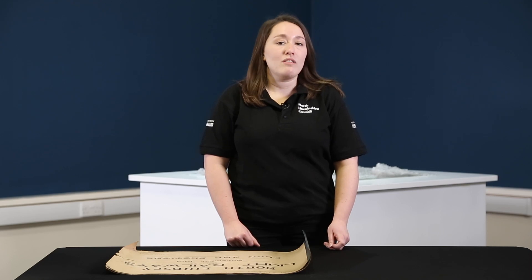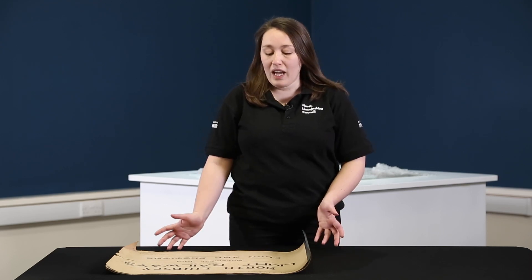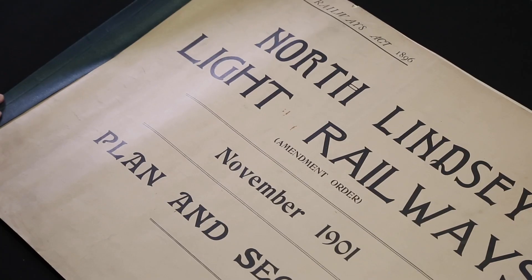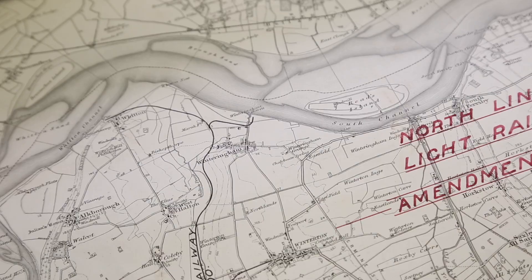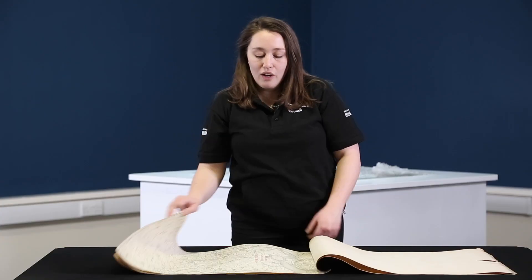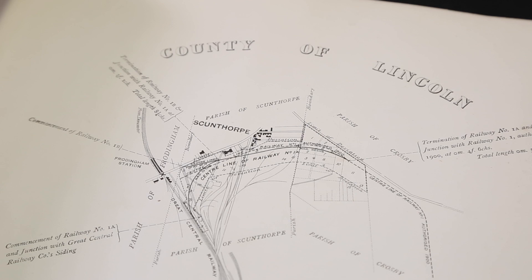In order to build or even amend a railway you had to create and submit a map. From the exhibition we have here an amendment order for the North Lindsay Light Railway from 1901. It has in it a map from the period that shows the route of the railway from Scunthorpe to Winteringham Haven. Over the page is a detailed map and information relating to the amendment of the line near Frodingham Station in Scunthorpe.